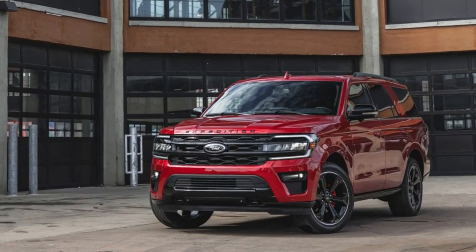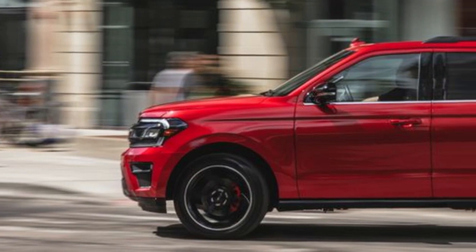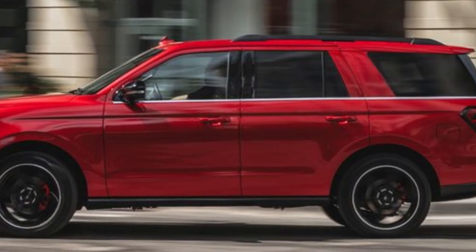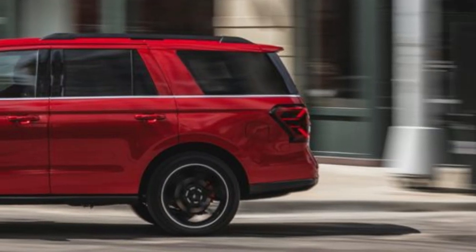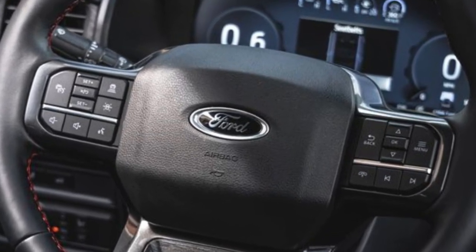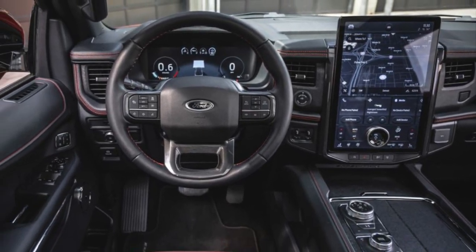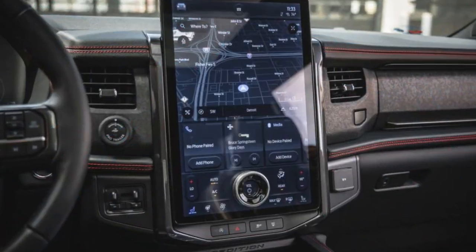Number five: Ford Expedition. Being short doesn't mean living small — sometimes you need an SUV that can haul a whole team and their equipment, and the 2022 Ford Expedition does just that. It has a standard 10-way power-adjustable driver's seat with memory, plus power-adjustable pedals, power-folding third-row seats, and a hands-free power liftgate to make handling cargo less of a chore.